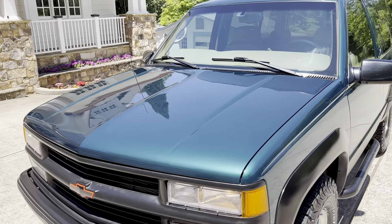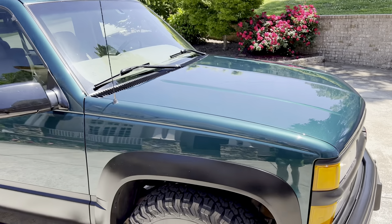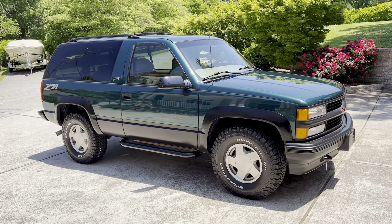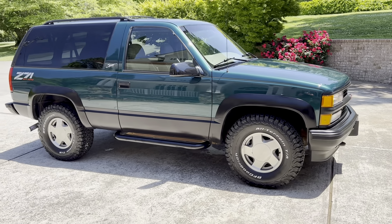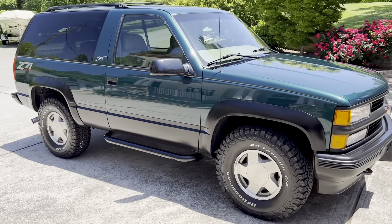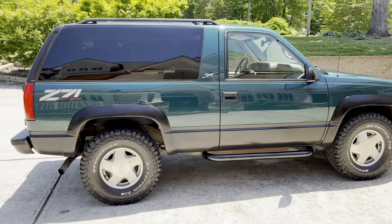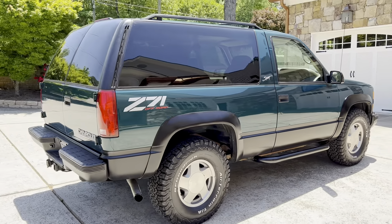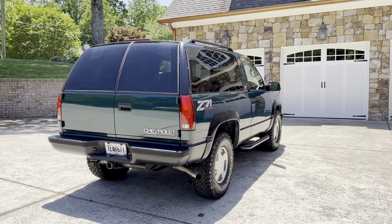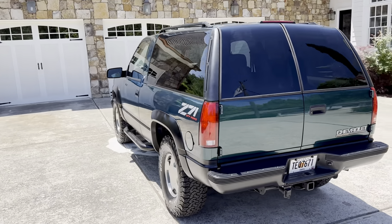It changes color in different light — really, really pretty. The Z71 package was only offered a couple of years on these two-door Tahoes and just looks really good, giving you the painted bumpers, trim, and step rails. I had my detailer go through it — he did a light wet sanding, then a compound wax, a buff polish, and finished it with a ceramic seal coat. So the paint looks brand new again. It was already in good shape, but it's almost flawless. It looks like it did in 1997.